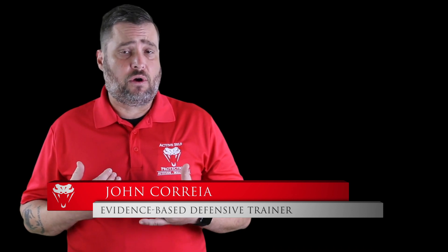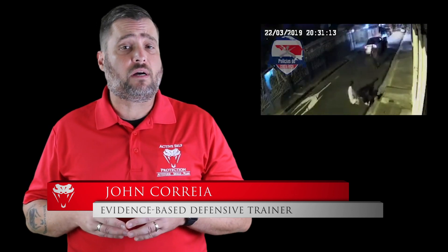Welcome to today's active self-protection lesson. I'm your host, John Correa. Today's video comes to us from Costa Rica.